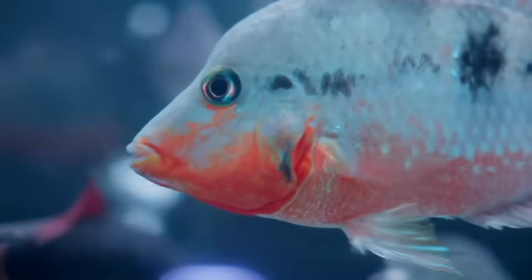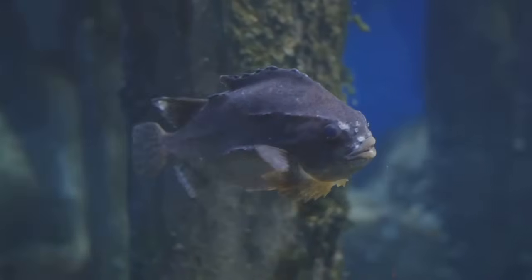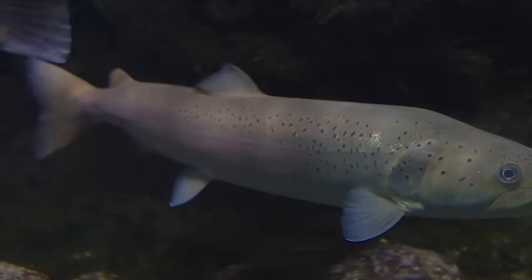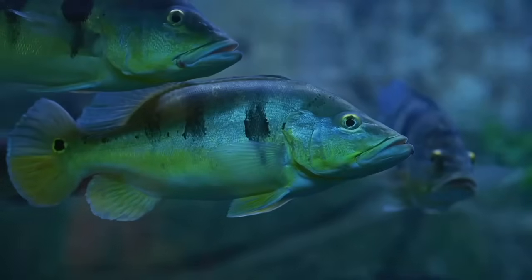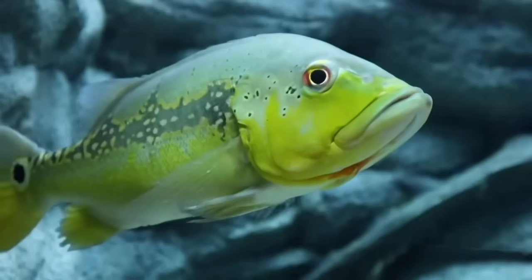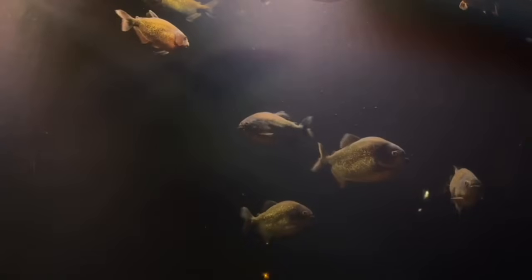Next, the gills, located on the sides of the head, allow fish to breathe by extracting oxygen from water. Inside, they have a swim bladder — a balloon-like organ that helps control buoyancy, so they can float or sink effortlessly.